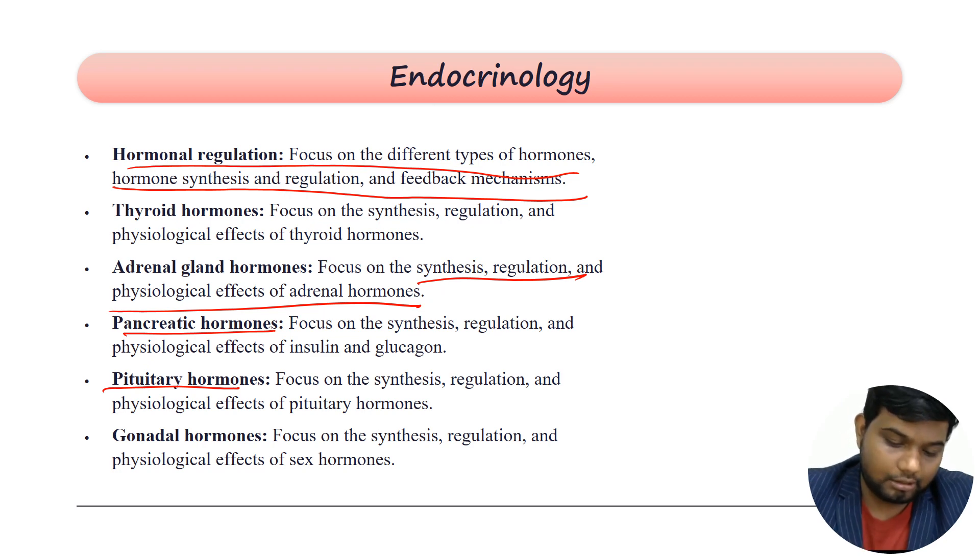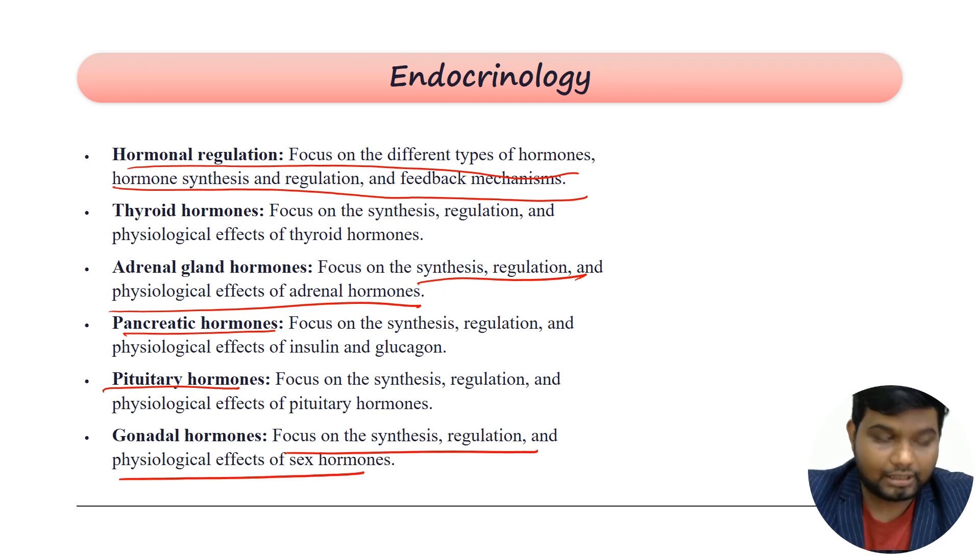Then you have gonadal hormones where you see sex hormones like follicle-stimulating hormone and luteinizing hormone, where you may expect to see a variety of conditions.